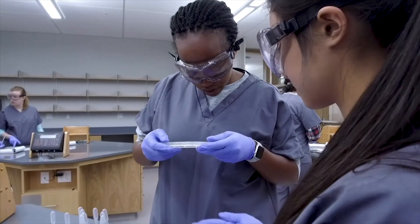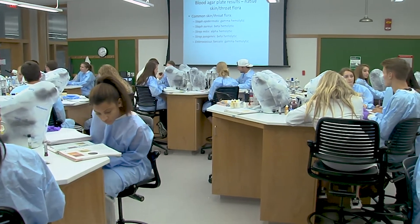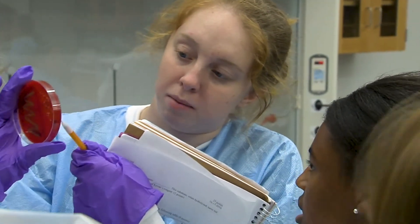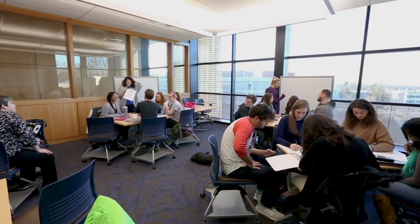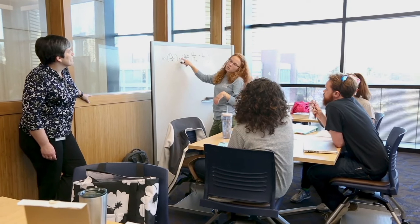Attached to most lecture halls is going to be a recitation or a laboratory. A laboratory is just what it sounds like — about 20 to 25 students getting hands-on experience. A recitation is for non-science classes where you get together with, again, about 20 to 25 students. You're not learning any new material, but you're going over the material that you learned that week. This is also a great opportunity for you to get to meet some people in that larger lecture hall.